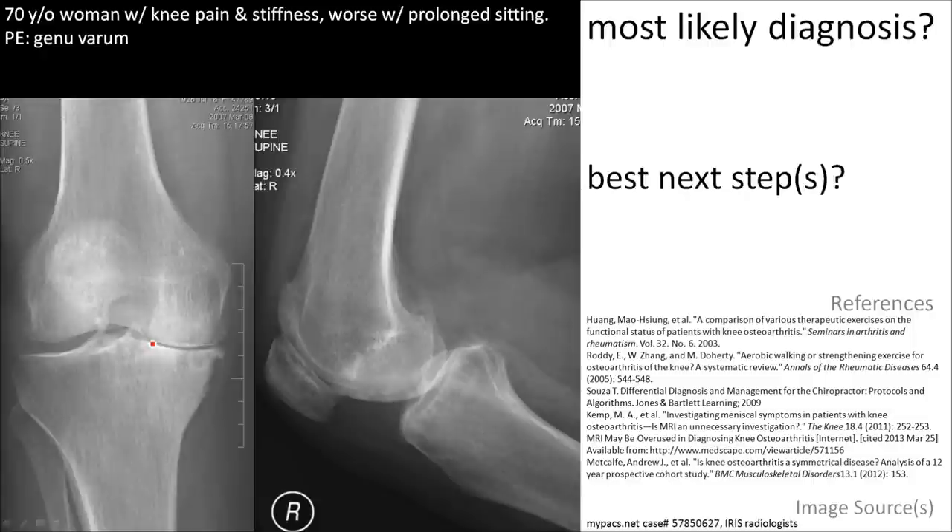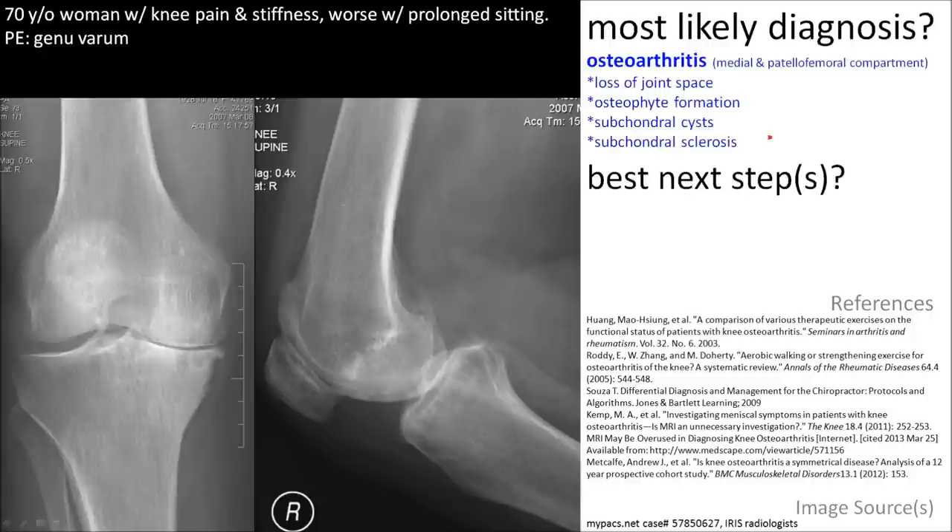Next step: treatment, exercise. No further imaging is necessary.